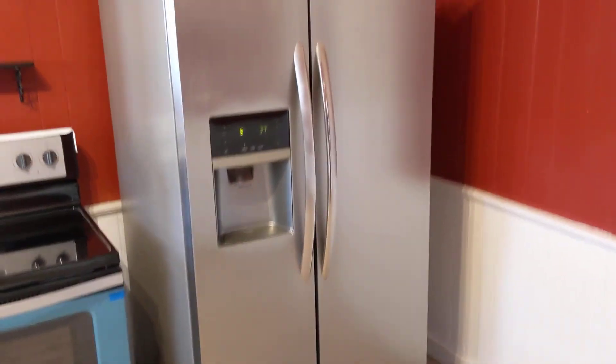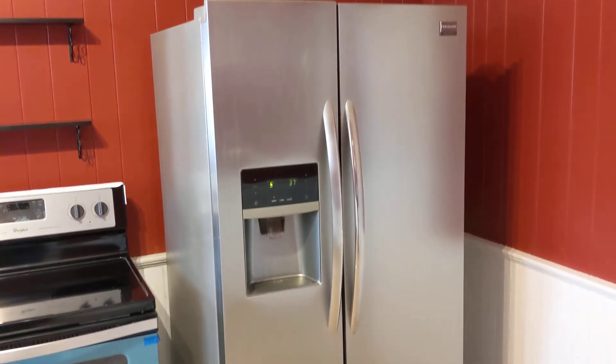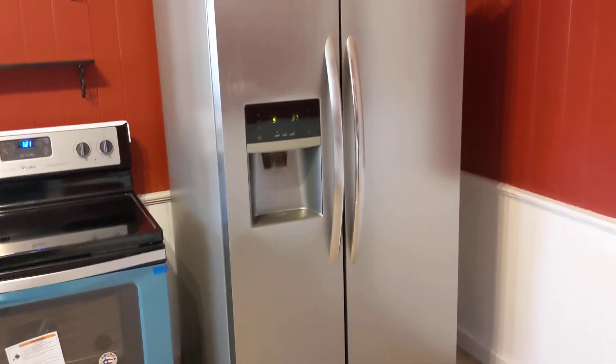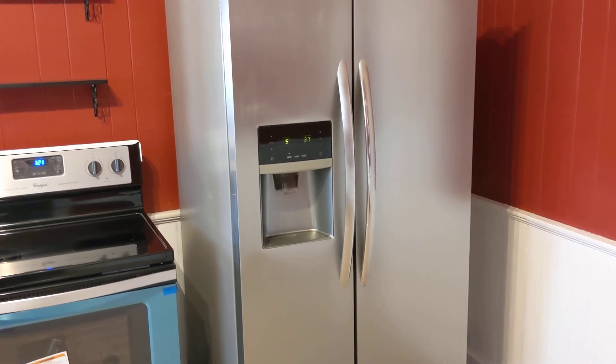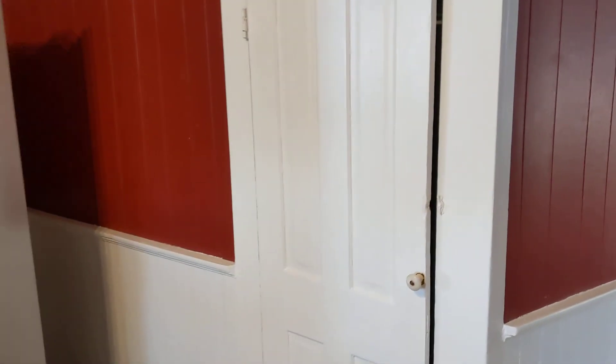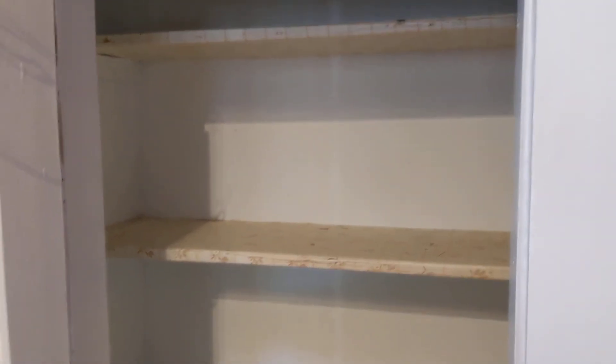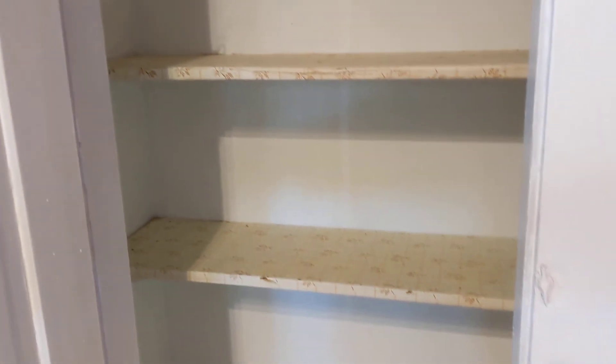The range looks like it's brand new. I believe they said the refrigerator stays — it's a double-door freezer refrigerator and they got it cleaned up real nice. Ice maker works just fine. This door is a pantry — let me open that for you. There are shelves in there with a lot of canned goods, cereal boxes, etc.